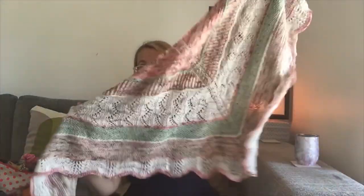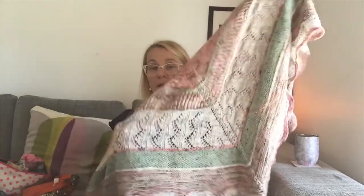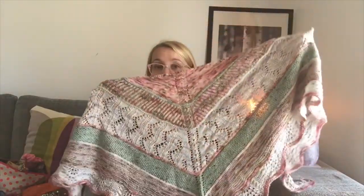My second finished object is a shawl — the Villa Peso Cisco Scott Shawl. It's a pattern by the Finnish podcast called Villapesuohjelma — Pirjo Lakkapää and Katri Raunama — and it's a free pattern in Ravelry.